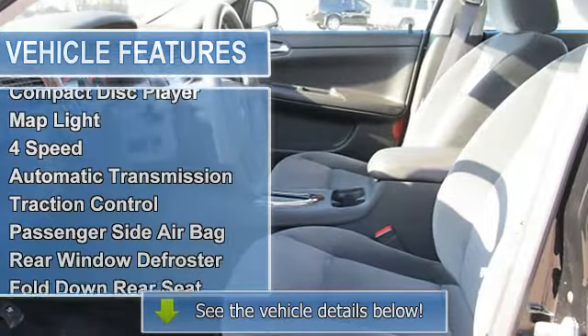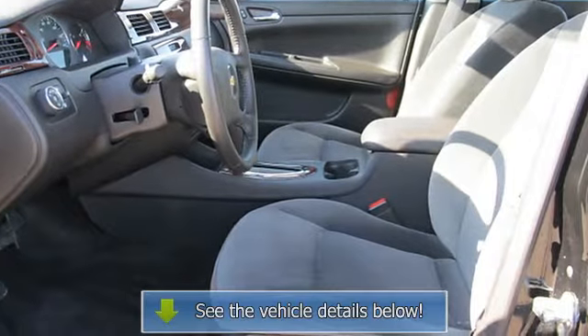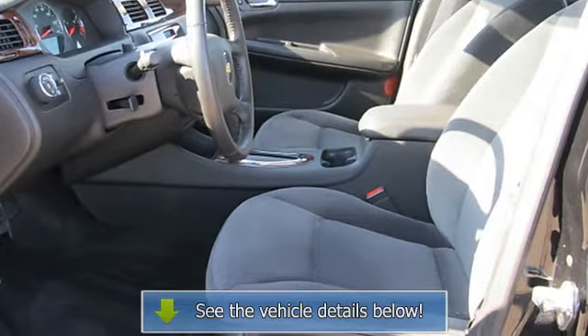Map light, traction control, passenger-side airbag, rear window defroster, fold-down rear seat.